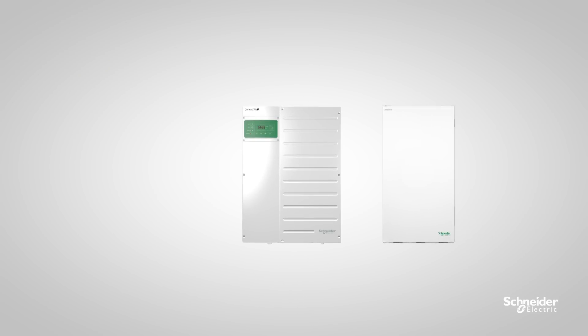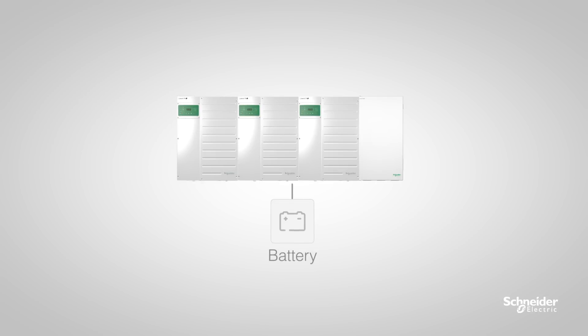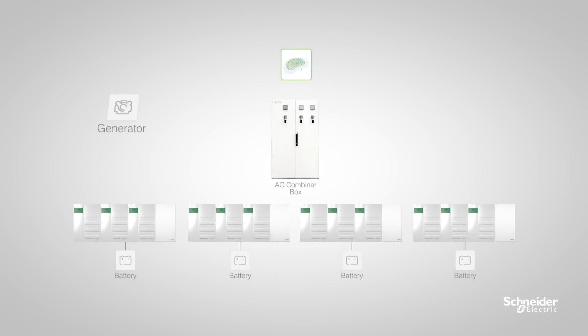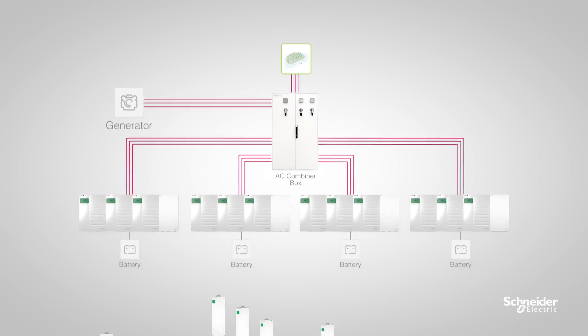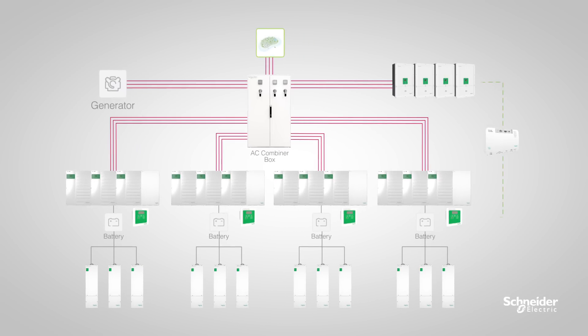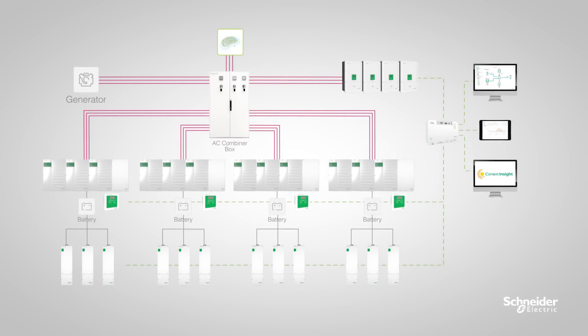With the Connext XW Plus, you can simplify system installation with the Connext XW Plus power distribution panel. Take advantage of scalable architecture to 102 kilowatts and seamlessly integrate with the diesel generator. Integrate Connext MPPT solar charger controllers and AC-couple with compatible PV inverters. Monitor battery resources with the Connext battery monitor. Plus, with Schneider Electric's new Connext ComBox, you can monitor and configure your entire system seamlessly from your PC or tablet device.